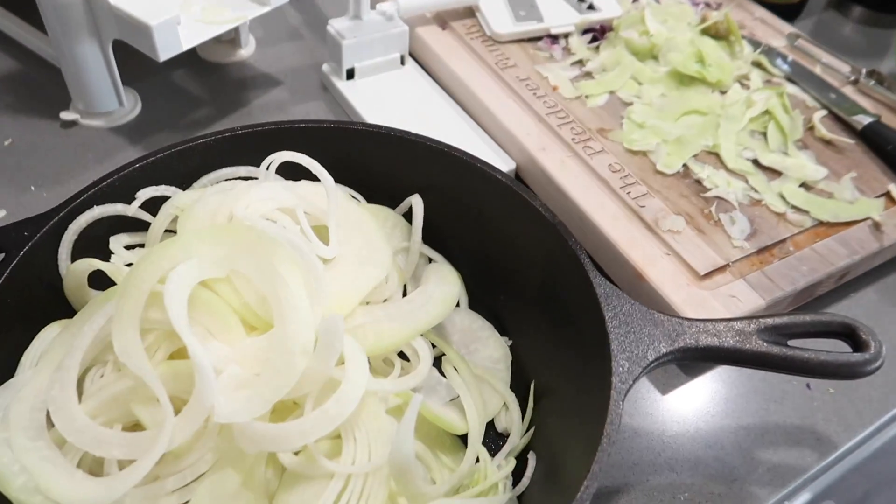I made these with spiralized kohlrabi, salt, pepper, some avocado oil, and paprika — really good. Ariana said it kind of reminds her of Arby's curly fries.